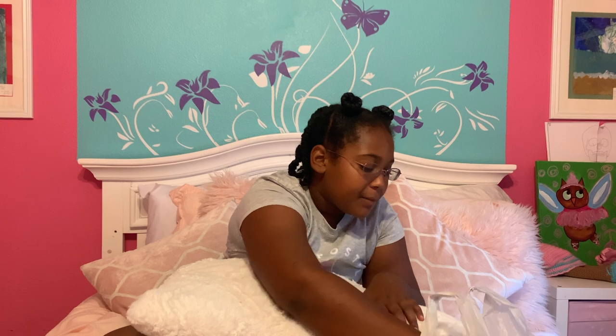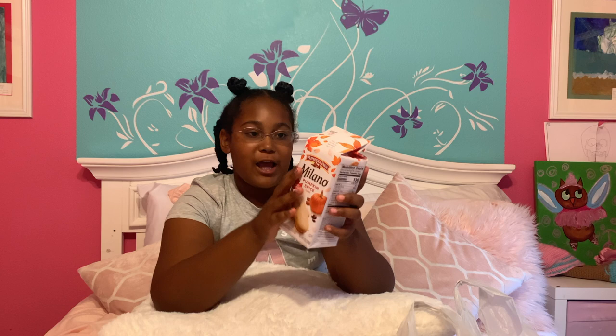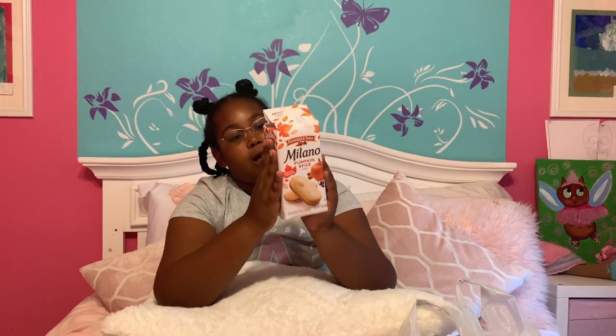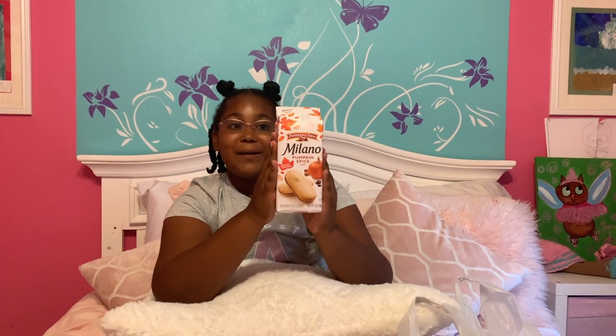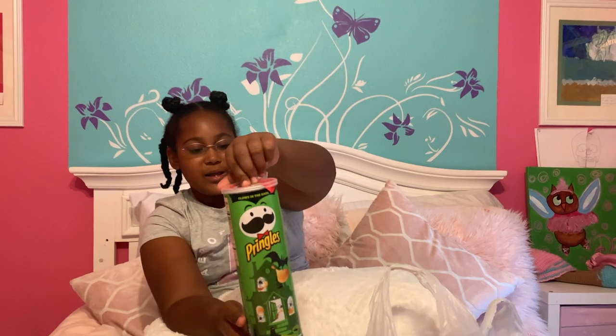Item number two are my pumpkin spice cookies. Since it's getting closer to Halloween, I started to be into the pumpkin spice theme. Next, I have these spooky Halloween-themed Pringles — they're onion and sour cream flavored because that's my favorite flavor. My mom and I both got one can of these, so it's really spooky themed since Halloween.